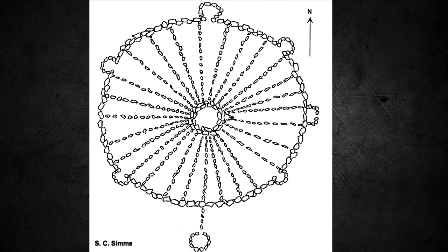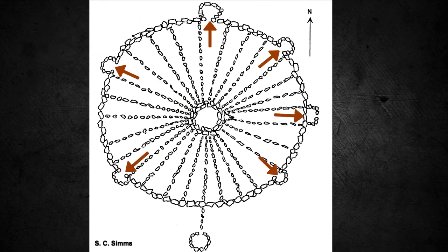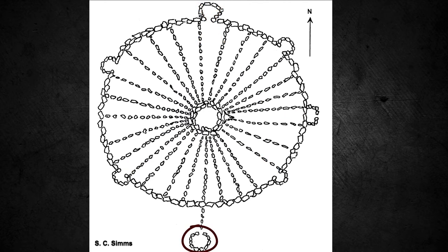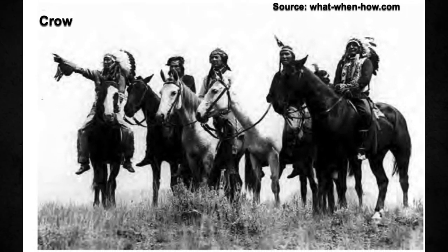The wheel resembles a wagon wheel, with 28 evenly spaced spokes extending from a four-meter-in-diameter center rock cairn. Most of the spokes terminate at the circle's outer rim, which has a 25-meter, or 82-foot, diameter. Five smaller cairns, each one to one and a half meters in diameter, are placed at irregular intervals around the circle. Each of these cairns resembles a horseshoe, with its open side facing the center of the wheel. One of the spokes extends four meters beyond the outer rim to a sixth, circular cairn.